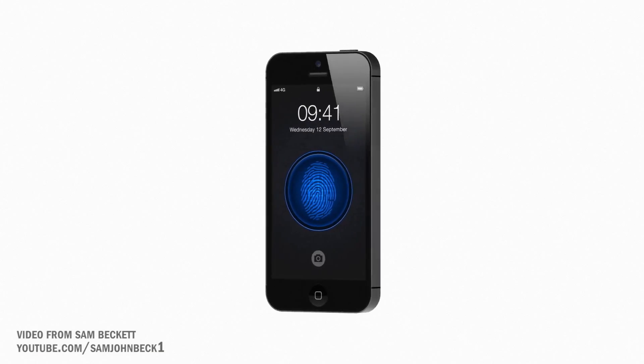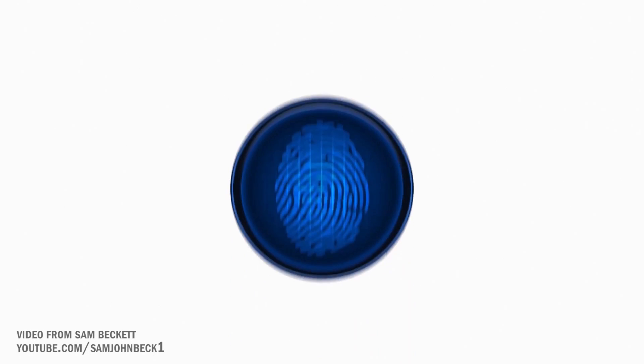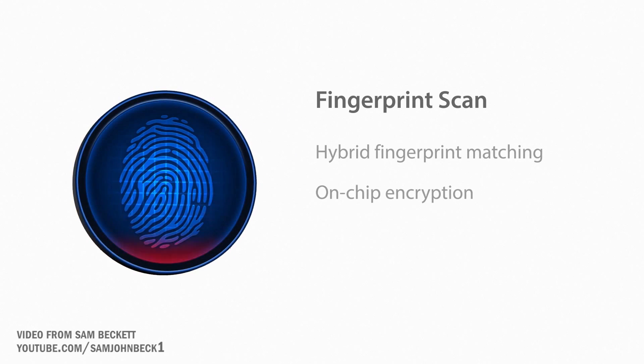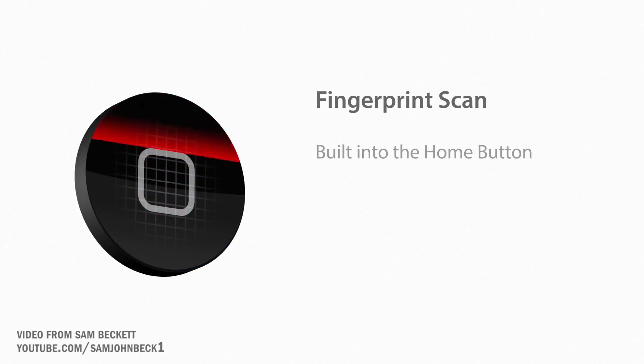But as of right now, most of the rumors point to the home button doubling as a scanner itself, allowing you to just swipe your finger down the button to potentially unlock your phone. That in and of itself is really, really exciting and should make the process of unlocking your phone a lot more convenient than your traditional password.